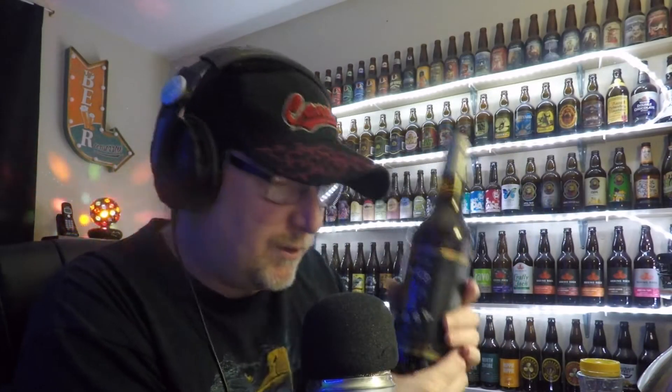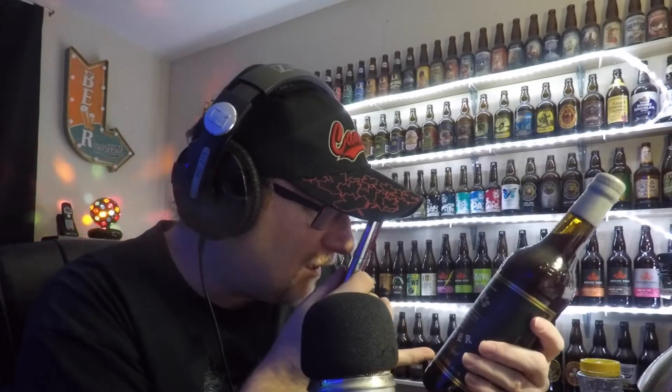Alright, well, we're here to do another beer review here on this lovely night — this lovely Saturday night, Sunday morning. And this one is a nice beer, it's supposed to be an award winning beer.